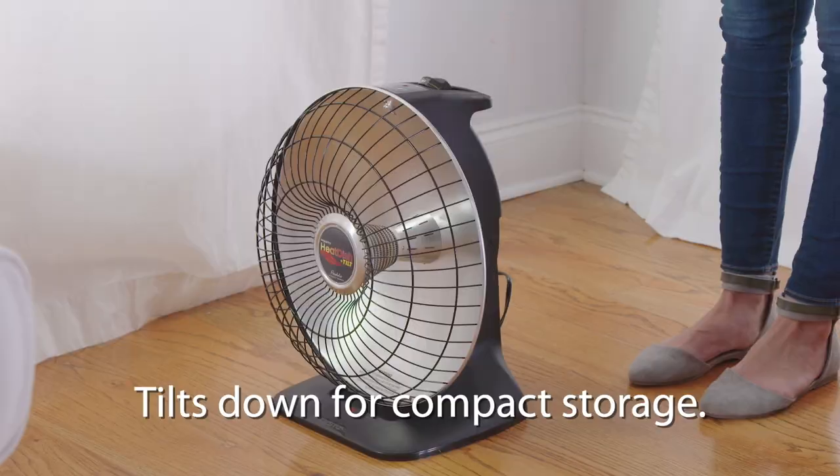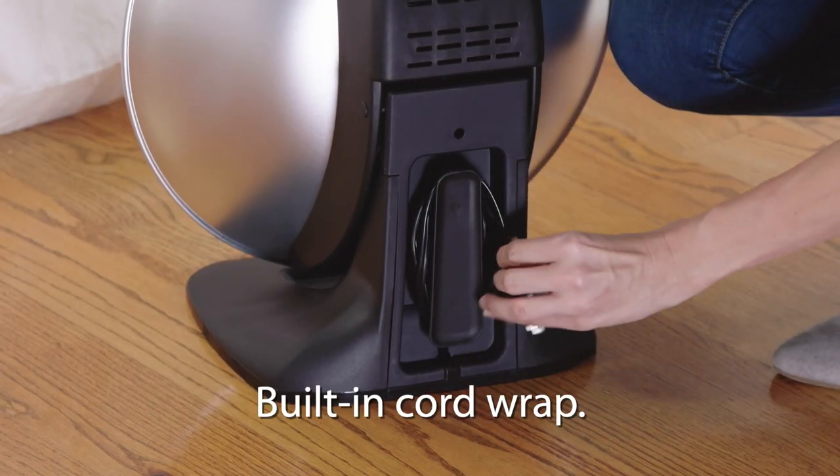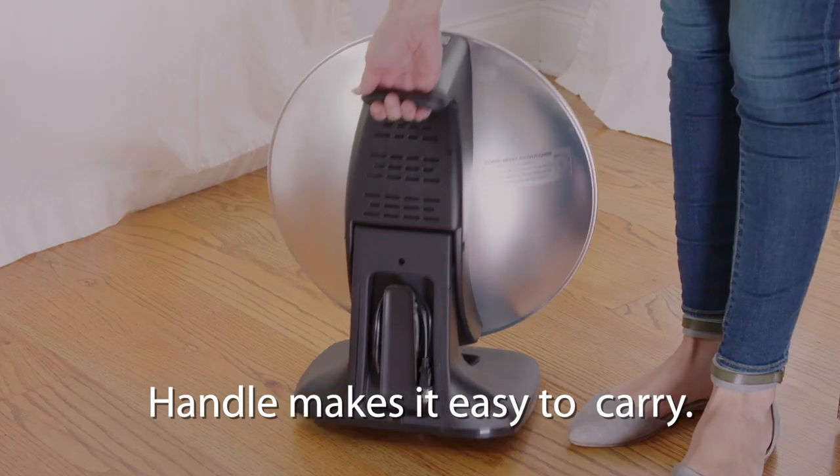The HeatDish Plus also tilts down for compact storage and includes a built-in cord wrap. The handle makes it easy to carry from room to room.